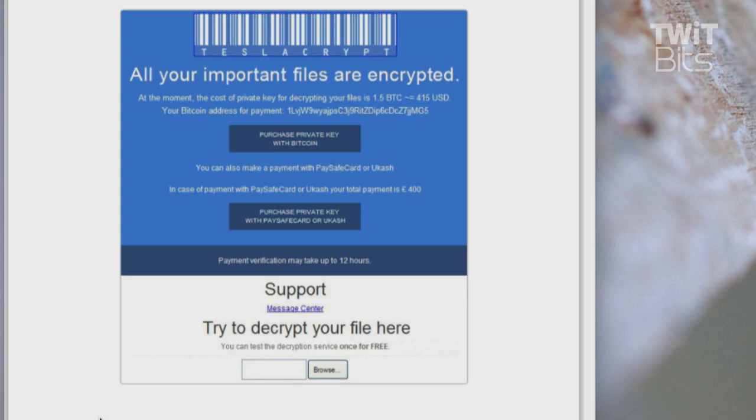They can accept payment to give you the benefit of their decryption of the files they just effectively stole from you, either by Bitcoin or by something called Paysafe card or Ucash, although the cost for using either of those non-Bitcoin choices is higher — it's 400 pounds, which is around $600 U.S. As a final teaser, sort of as a proof that they really can do this, they will decrypt one file for you to prove they can.